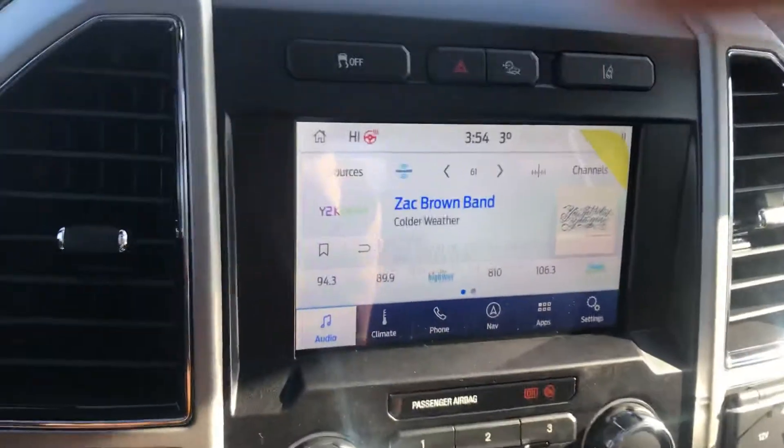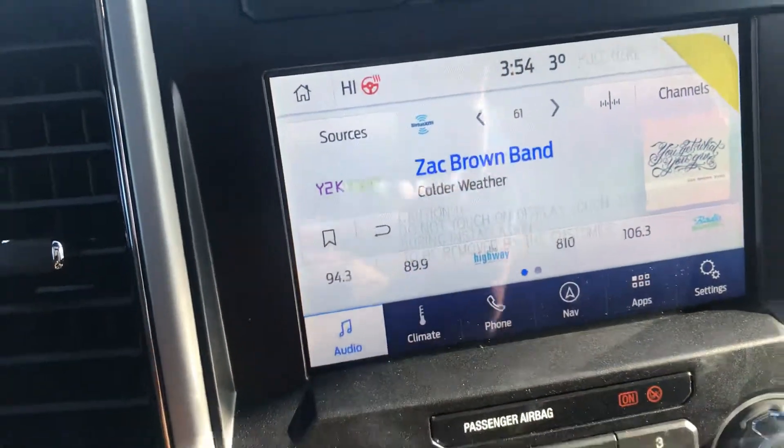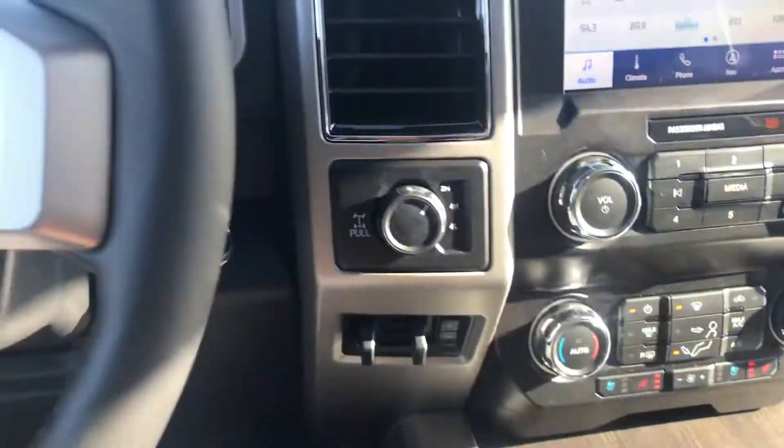Jumping on into the inside, nice big 8-inch display screen. We can see we have our heated steering wheel just right here, as well as our climate control, phone, navigation, heated and cooling seats, and an integrated trailer brake controller. Huge moonroof that goes across the entire truck.